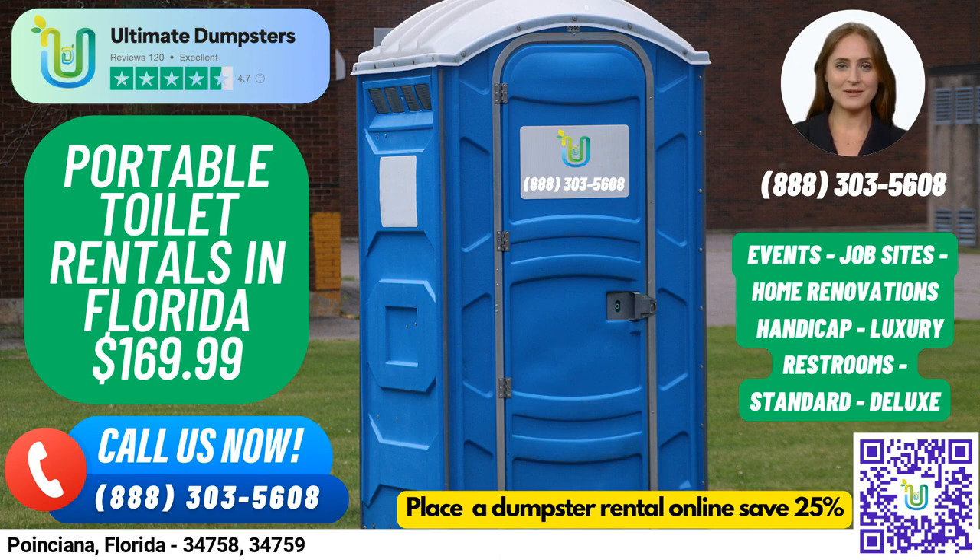We offer roll-off dumpsters in all sizes, from 10-yard to 40-yard, with flexible and affordable pricing to fit any budget. And with our free quotes and estimates, you can rest assured that you're getting the best deal possible. Plus, if you place your order in the morning, we can even offer same-day delivery.